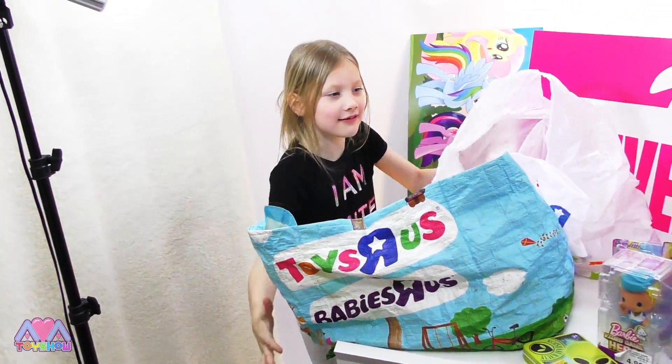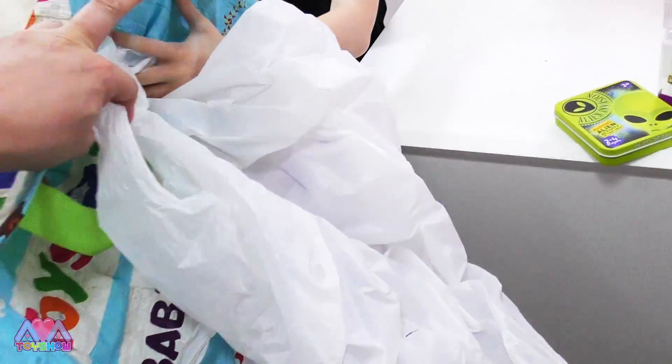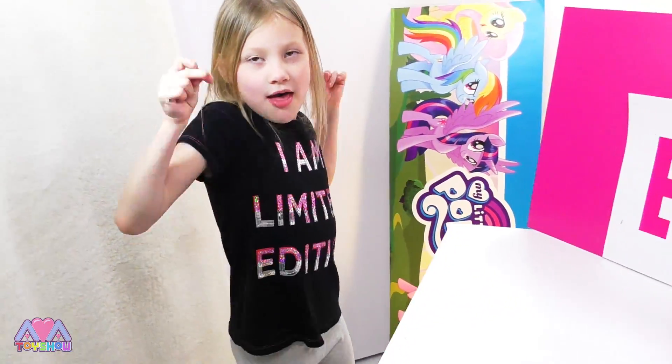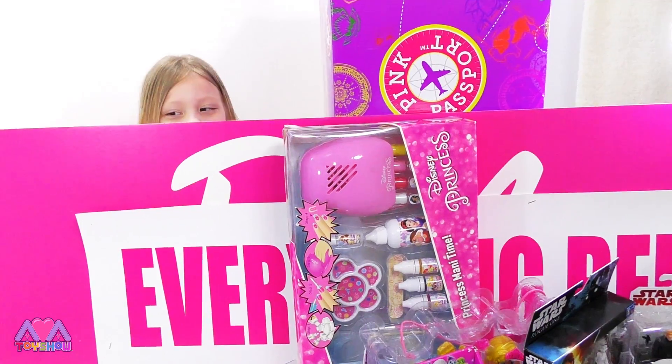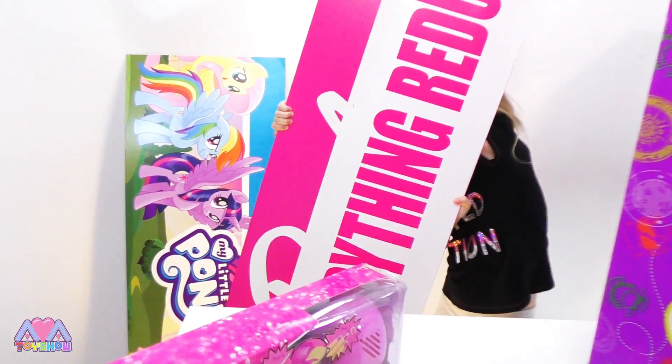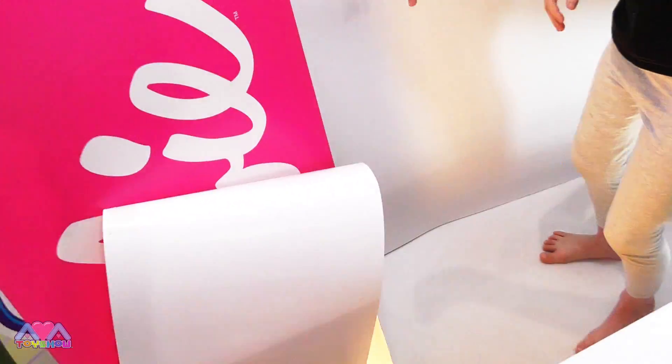What else have we got? We don't need these bags anymore. I think it's the big one! Whoa — we're going to use that Barbie sign one day!